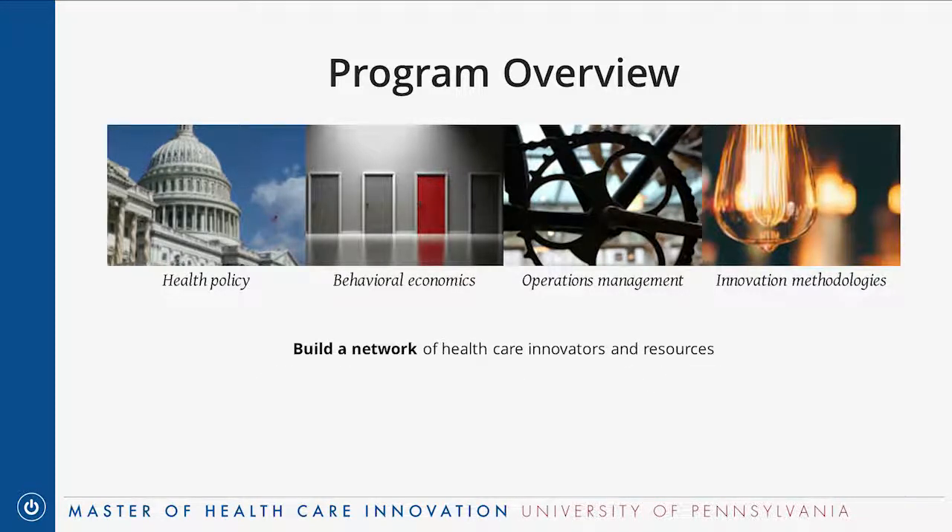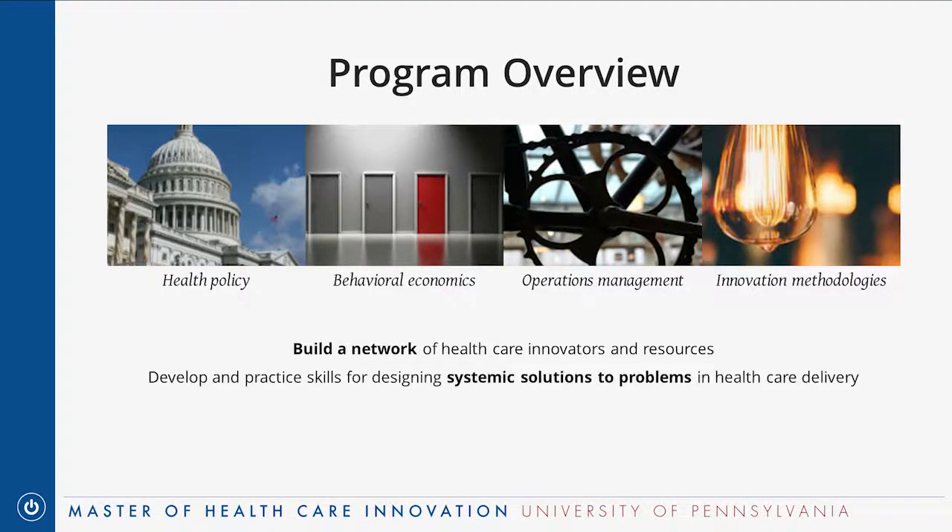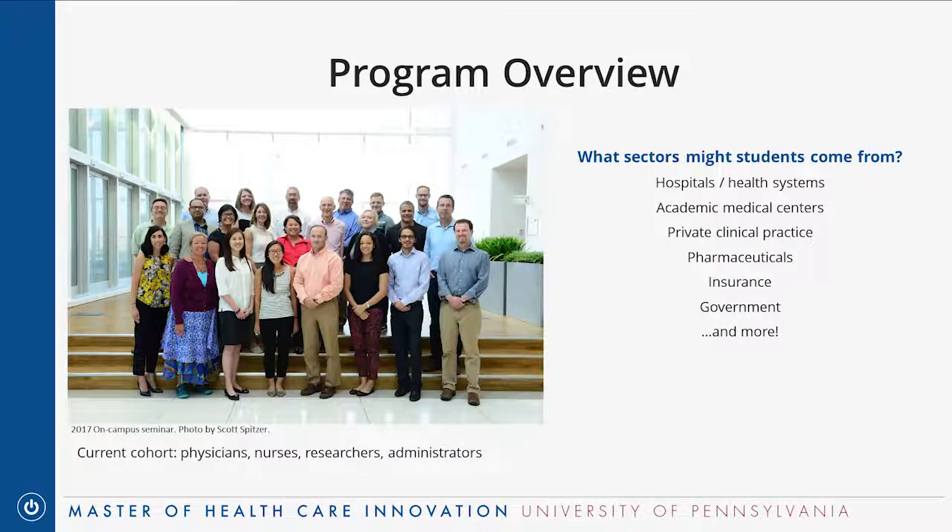There are a few specific ways the program tries to address this mission: first, through building a network of healthcare innovators and resources; second, by giving students practical tools for designing systemic solutions to problems in healthcare delivery; and finally, by having students apply those concepts in practice through a student-directed capstone project.